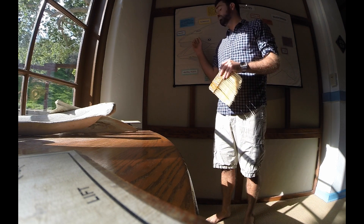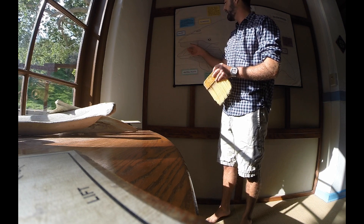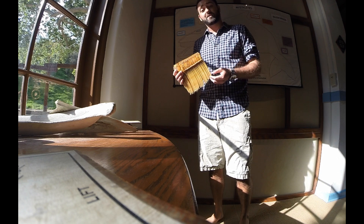Baleen whales have two blowholes, and instead of having teeth in their mouth, they have large plates of baleen hanging from the roof of their mouth. Baleen is made from keratin, so it's the same material you'll find in your fingernails as well as in your hair.